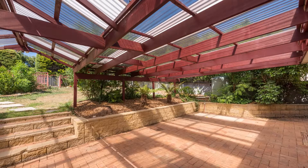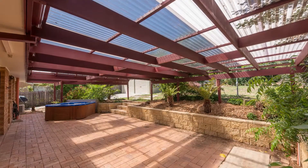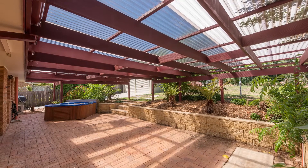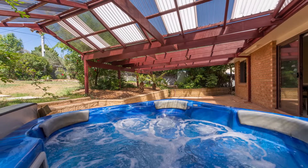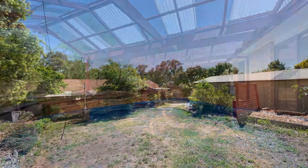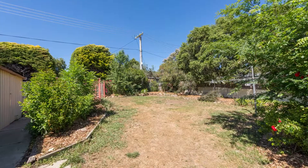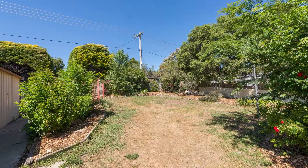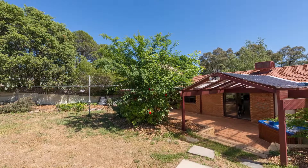Stepping out the back, the first thing you're going to notice is this huge entertaining area — beautifully covered. You have a barbecue and a big outdoor setting. And yes, I know you've seen the spa — it's going to stay. The block is about 700 square meters. You've got a double metal garage, and there is covered protection for the wood right at the back. Just a great place for the kids to break out and play.